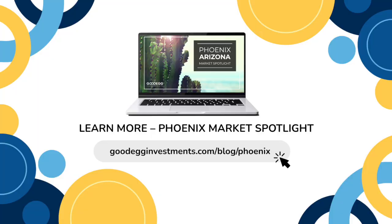If you haven't already, be sure to check out our Phoenix Market Spotlight article to dig further into insights about the huge growth and potential ahead. And if this investment piques your interest and might be right for your investment goals, we invite you to ride the wave with us.